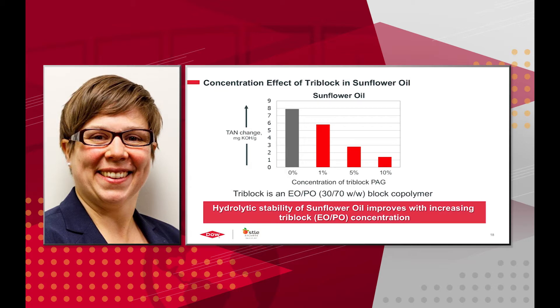We then evaluated the concentration effect of the tri-block copolymer across the esters. In sunflower oil, increasing tri-block concentration increases hydrolytic stability with a clear trend: without any PAG, TAN change is 8; with 1 weight percent PAG, TAN change is about 6; with 5 weight percent, it's cut in half to about 3; and with 10 weight percent, TAN change is about 1.5.